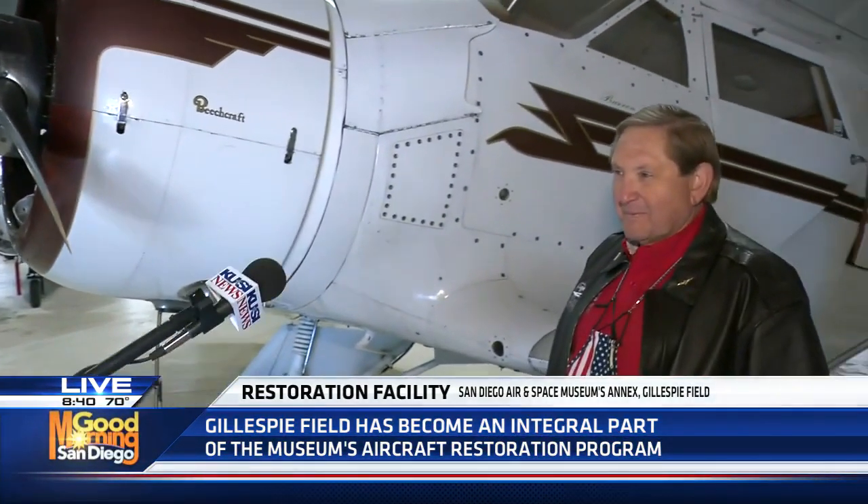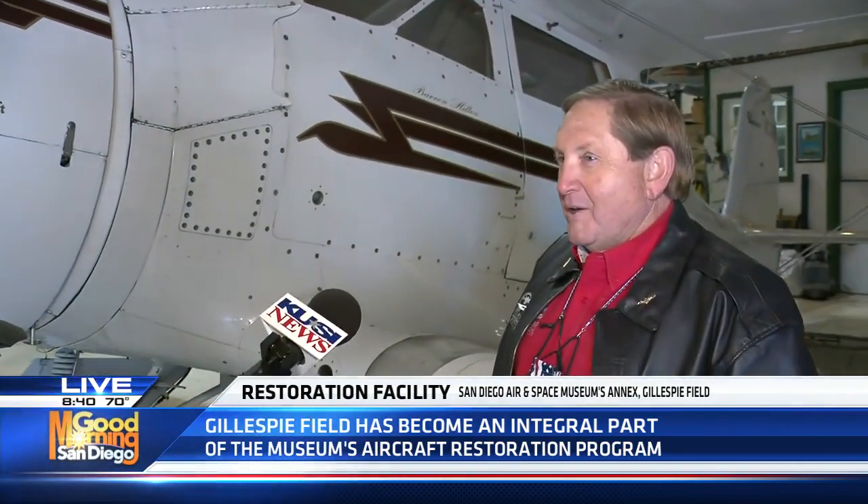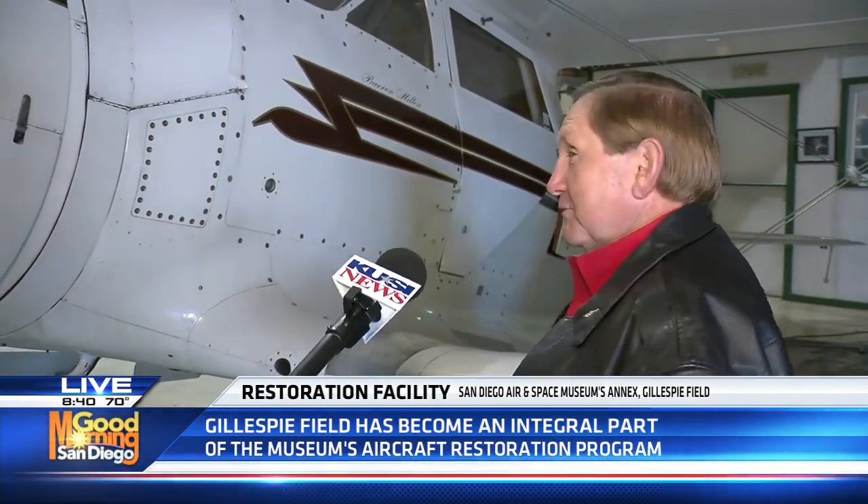Hey, good morning, guys. We've got so much to see inside these two hangars, but there are a couple of planes we want to show you right now that are significant. One's got a little tie to San Diego history — actually, they both do. Let's bring in Jim Kedrick, the president and CEO of the San Diego Air and Space Museum. All right, Jim, this plane is very special. Tell us how it came to be here.